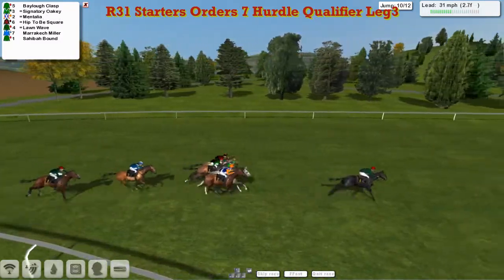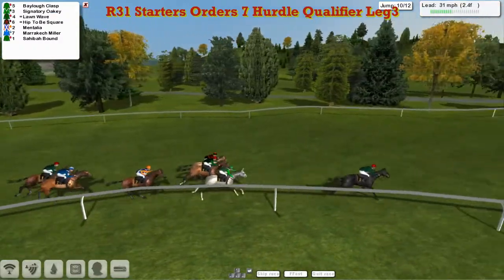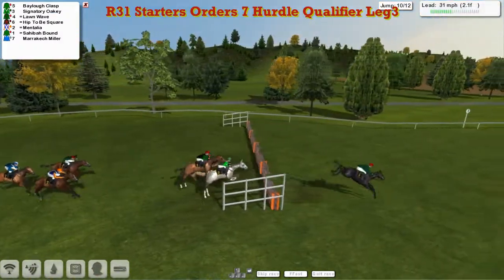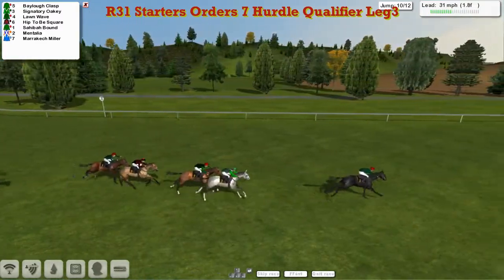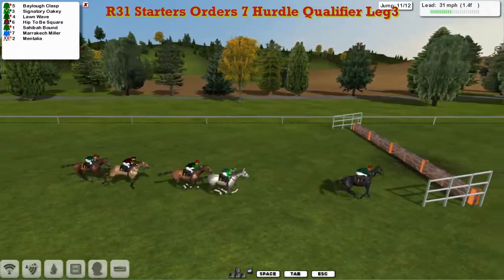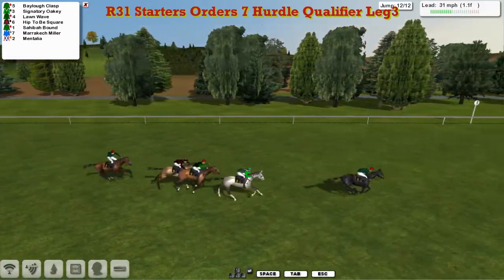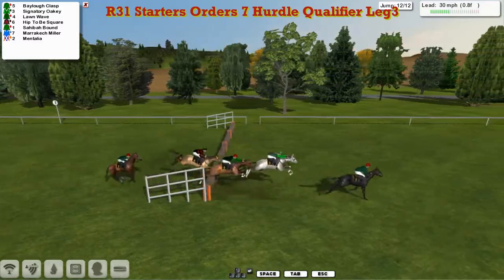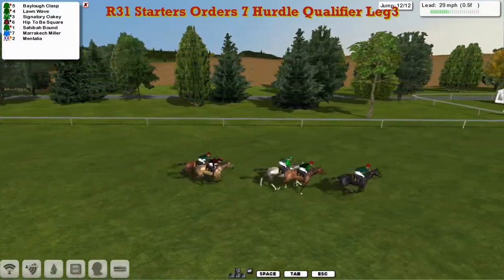Signatory Oakey has moved through to 2nd, Hip to be Square through to 3rd, Mentalia is now dropping away quite significantly. Hip to be Square around the outside trying to throw down a chance, Signatory Oakey trying to get close as well. Over the 3rd last, it's Bailo Clasp 4 clear of Signatory Oakey in 2nd, Lorne Way 3rd, Hip to be Square 4th. Over the 2nd last and it's still Bailo Clasp in front — Signatory Oakey is starting to close though.